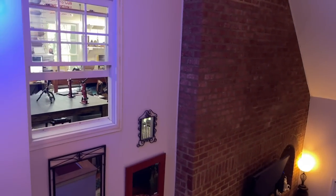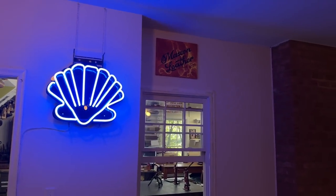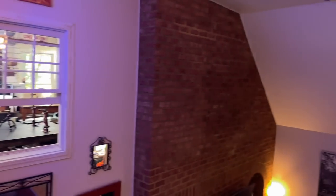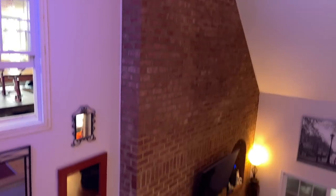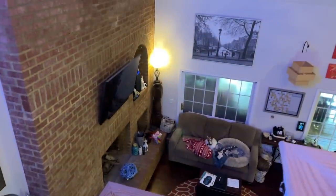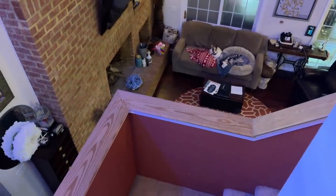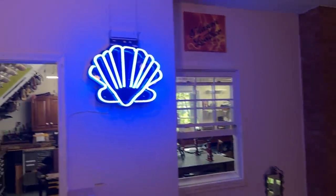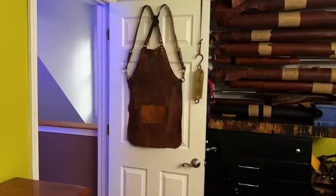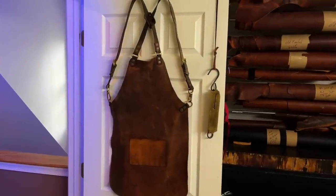Everyone asks about this window here in the middle of the house — I'll explain that at the end of the video. I actually built this house; I laid every one of those bricks, and I will explain why I put that window in that wall. Oh, there's Chloe — hey Chloe!